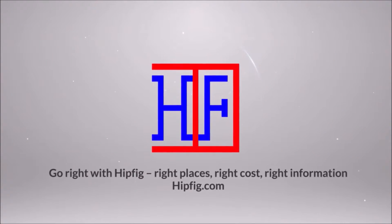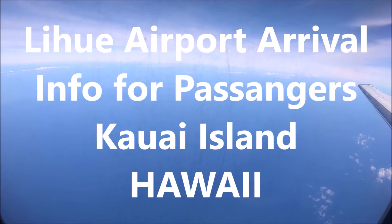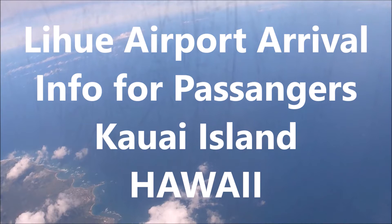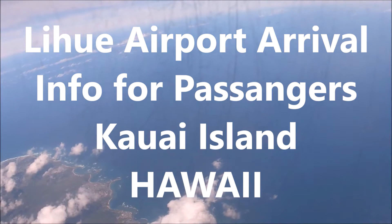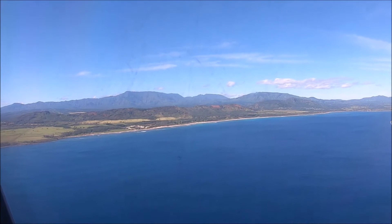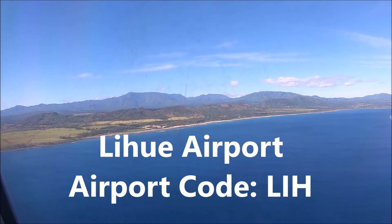If you're a travel enthusiast, then join our community by subscribing to this channel. This episode is the Lihue Airport with the airport code LIH — a travel guide for arriving passengers to the island of Kauai.